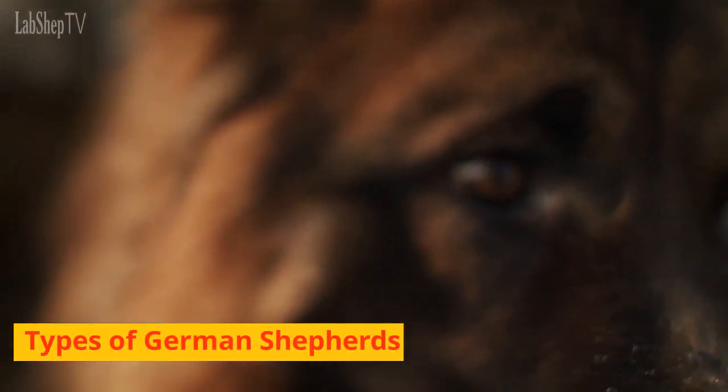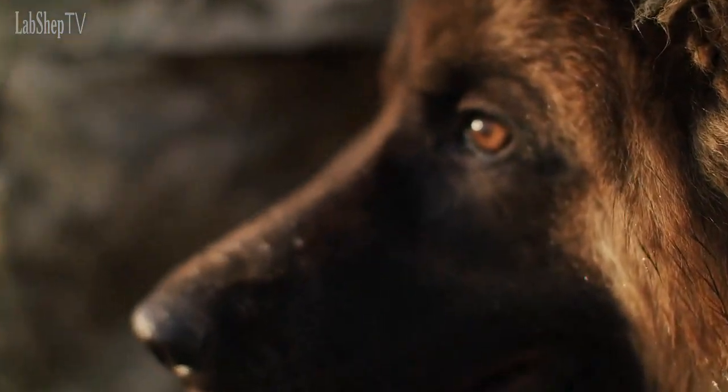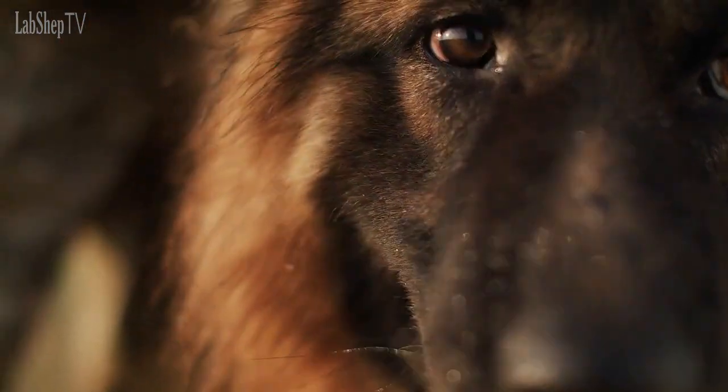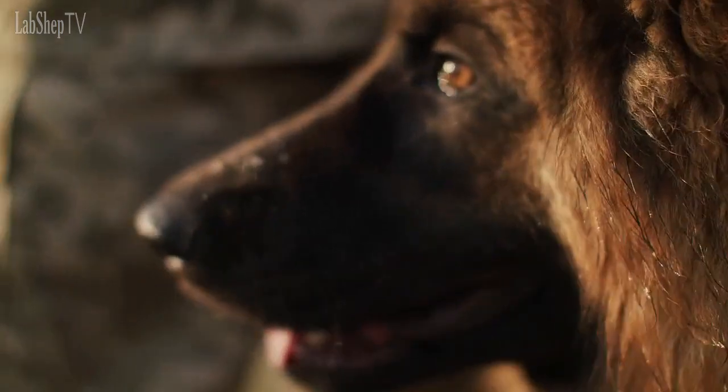Types of German Shepherds. German Shepherds come in various types, and each type has its unique set of characteristics. Let's take a closer look at the five most popular types of German Shepherds.